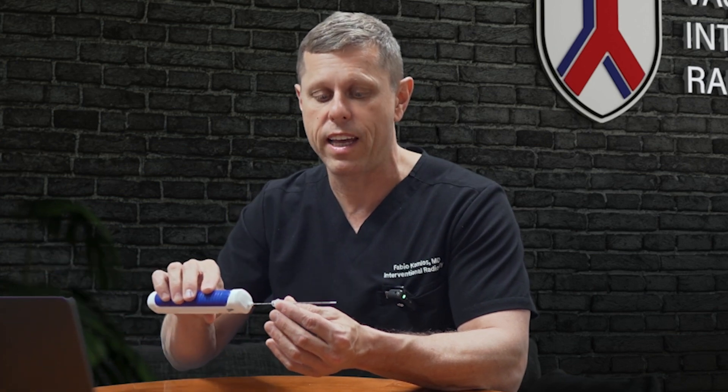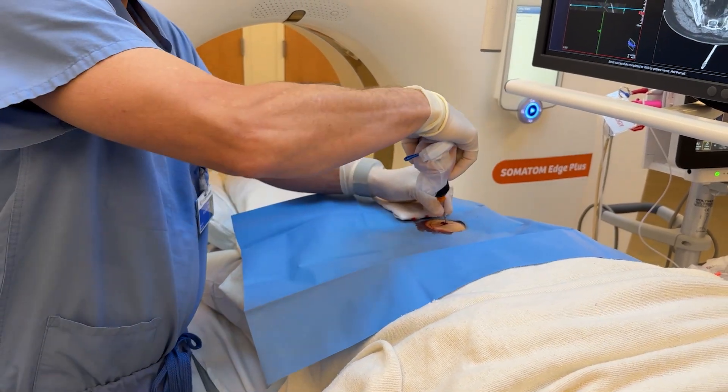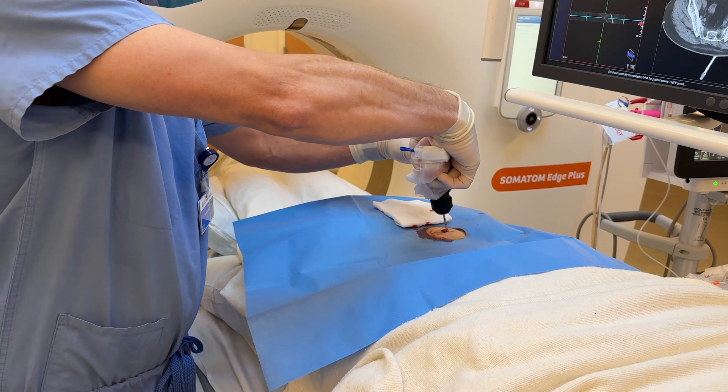Why do we use a guide for these biopsies? When we place the guide, we put it just short of the lesion — not into it. We then introduce the biopsy needle through the guide into the lesion, perform the biopsy, remove the needle, and finally remove the guide. This way the needle guide never enters the lesion, preventing any potential seeding along the biopsy track. Also, with one poke using the guide, we can perform multiple biopsies, which is sometimes necessary to get enough tissue for all the required tests.